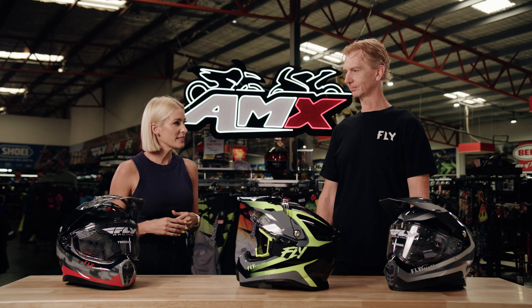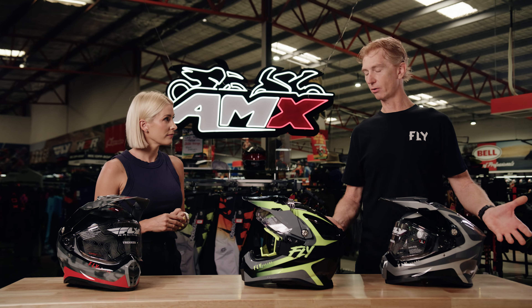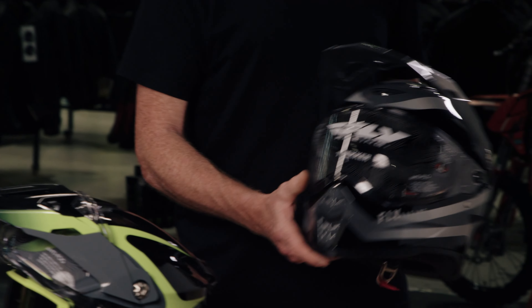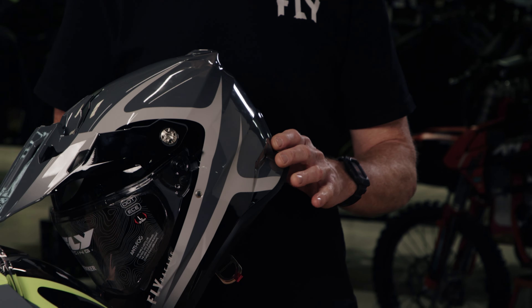And in terms of ventilation, what does this have to offer? Absolutely lots of ventilation, Rhian. You need lots of ventilation for off-road — it gets extremely hot out there. So I've got large vents in the front, in the top, in the rear, and exhaust fans to get the hot air away from your head. Really cool for off-road.